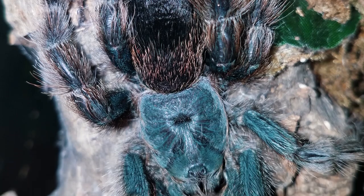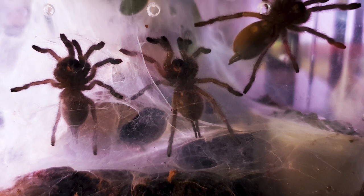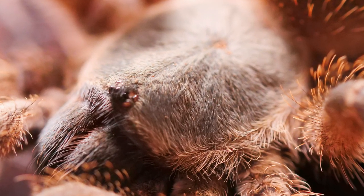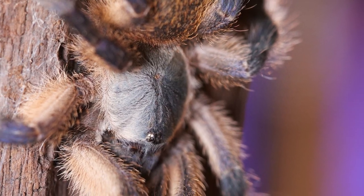It reminds me of the Dark Den video where he tried keeping Neoholothele incei communally and was down to like one or two of each color. It's sad because it's a cool concept to keep multiple tarantulas in one enclosure. I actually have a Monocentropus balfouri communal right above my head - started with four and I'm down to three, though it wasn't cannibalism. One came out of its web tunnels, was on its side like it was about to molt, and I think one of the other balfouri may have disturbed it mid-molt. It just ended up dying.